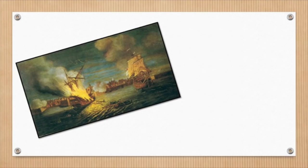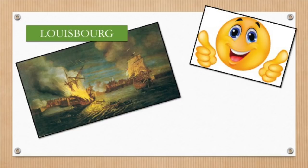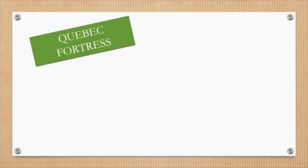The British had just bombed Louisbourg and successfully cut off supplies and reinforcements from France. They were feeling pretty good about themselves — so why wouldn't they be successful doing the exact same thing in Quebec? Well, Fort Quebec was not going to be as easy to conquer as Louisbourg.